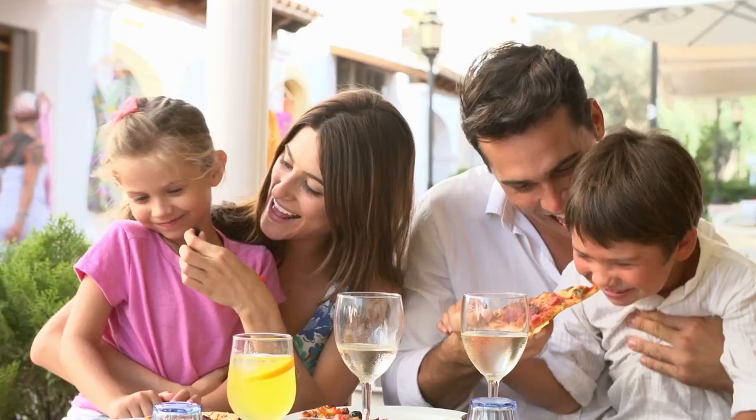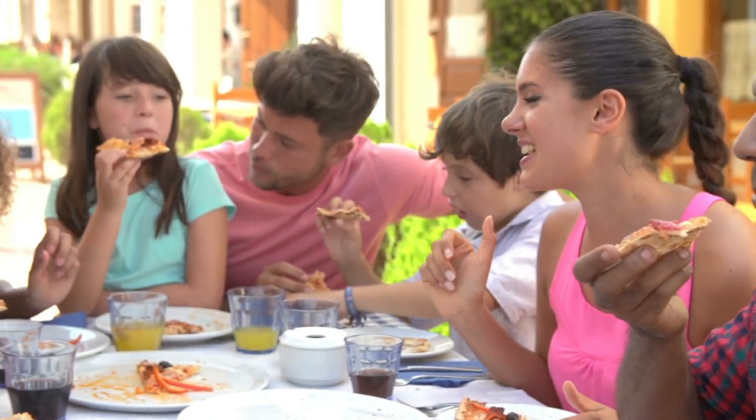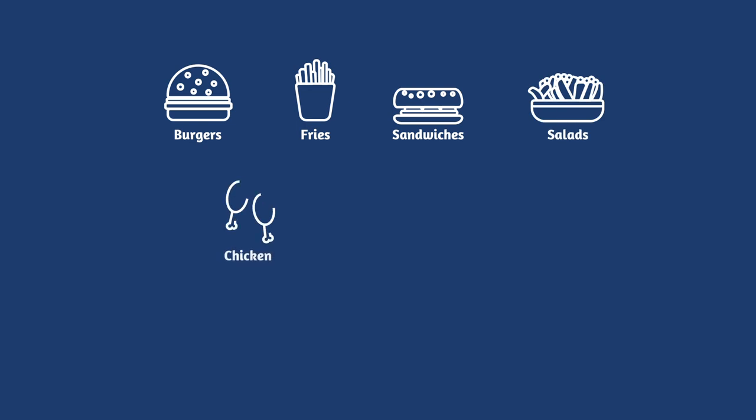If you're a full menu, family style restaurant, it is important to at least have some of these top items on your menu: burgers, fries, sandwiches, salads, chicken, steak, fish, and of course pizza and pasta.